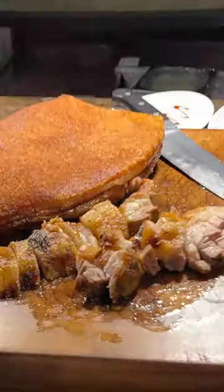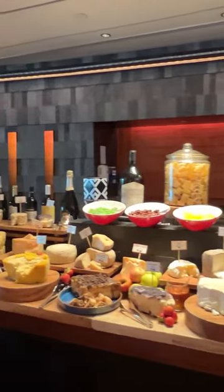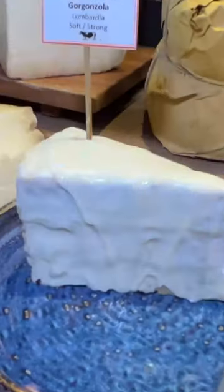This is the hot food section. There's crispy pork belly, steak. There's over 40 different types of cheeses in here, including dark chocolate, white chocolate, and gorgonzola, which they say is their specialty.